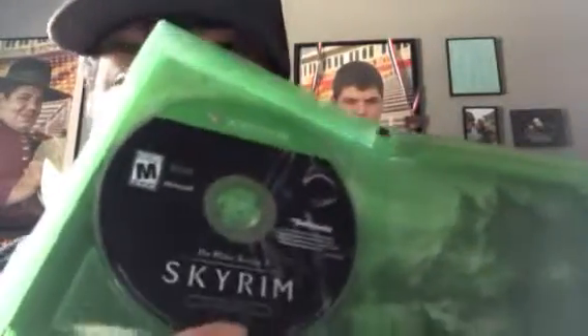Here's the pamphlet — warranty information, you guys don't care about that. And here's the disc. Oh, it looks like we got some disc art. So there's the disc art.